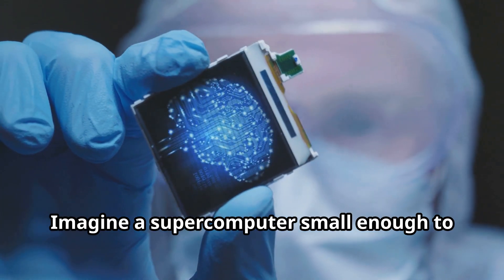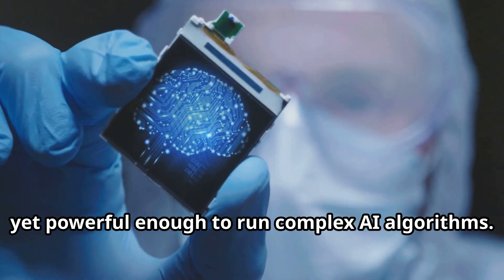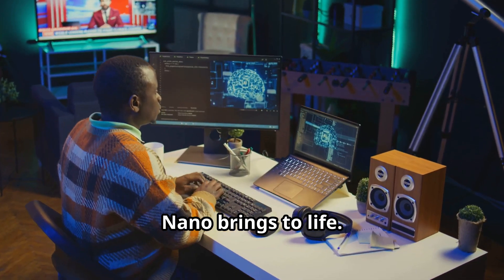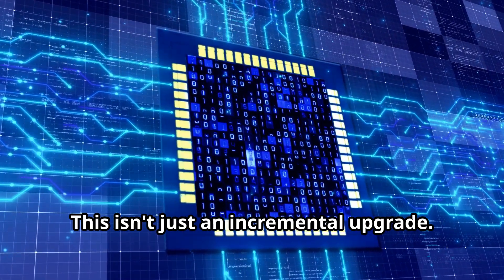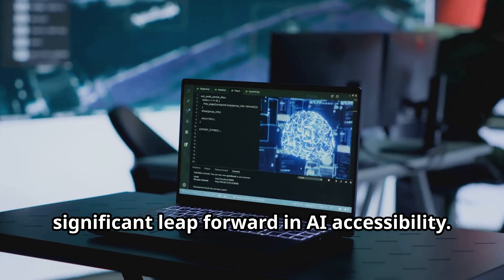Imagine a supercomputer small enough to fit in your hand, yet powerful enough to run complex AI algorithms. This is the reality that the Jetson Orin Nano brings to life. This isn't just an incremental upgrade — the Jetson Orin Nano represents a significant leap forward in AI accessibility.